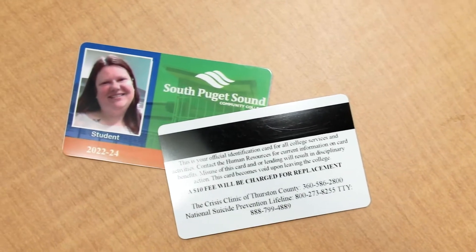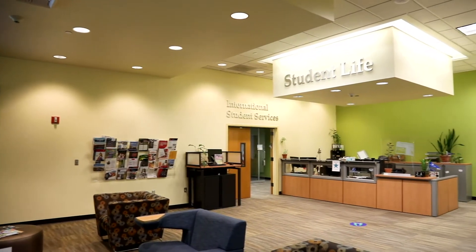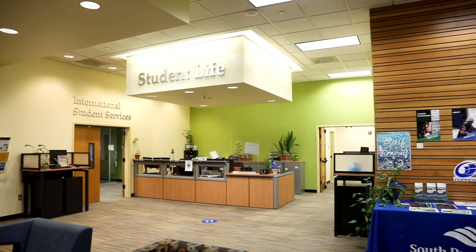Pick up your student ID to use at the SBSCC Library, Health and Wellness Center, and more — and to get cool student discounts. Visit the Office of Student Life in Building 27 on the second floor.